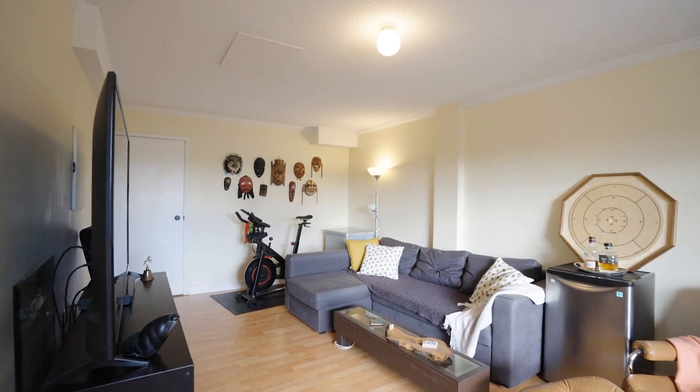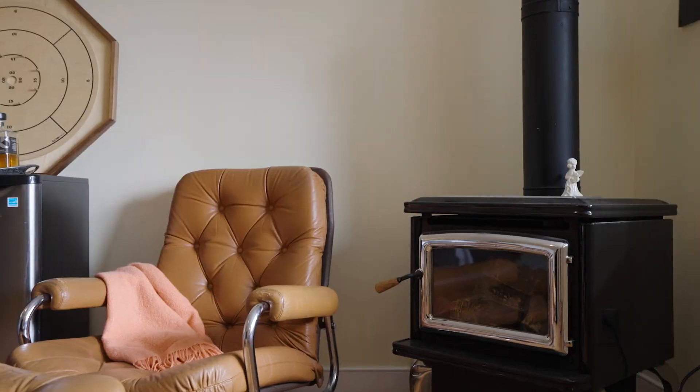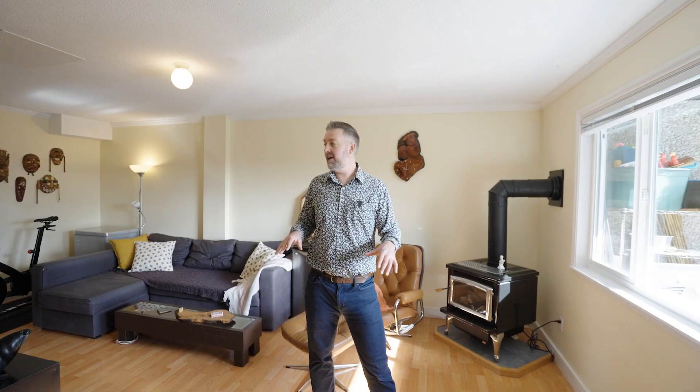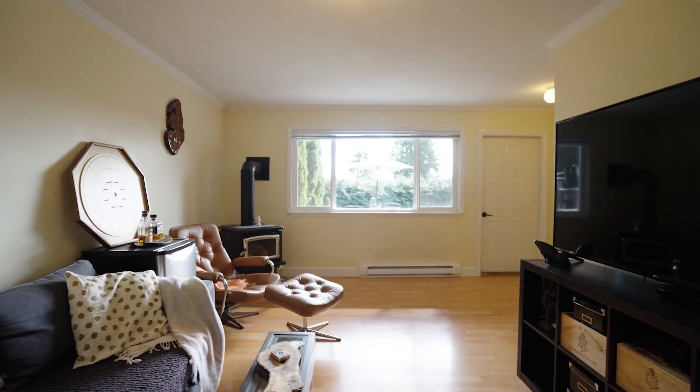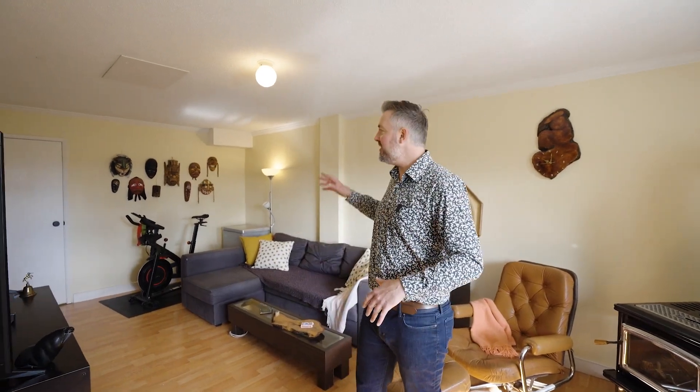We're gonna head downstairs and look at that space, which I really love. As you come down to this lower level, it's pretty amazing. There is a beautiful propane gas-powered fireplace here. My favorite two features of this lower level, aside from having a massive rec room area, are your access to the covered outdoor patio space straight from this lower level, and the storage room is to die for. This home has a ton of storage.